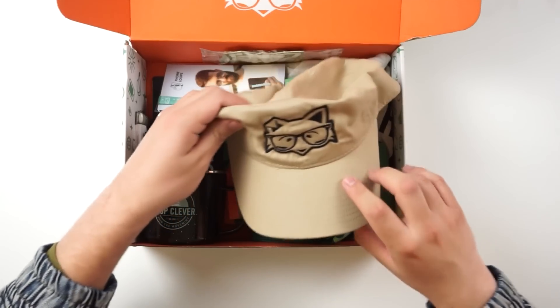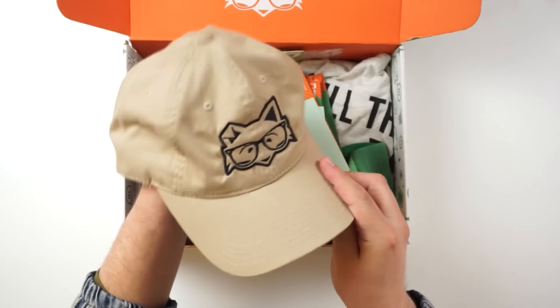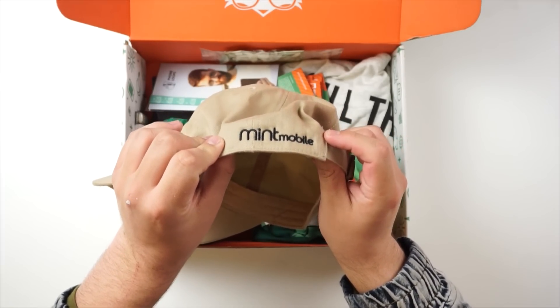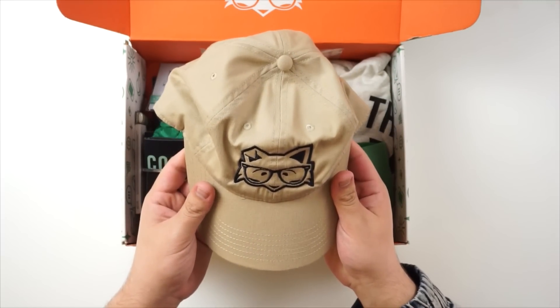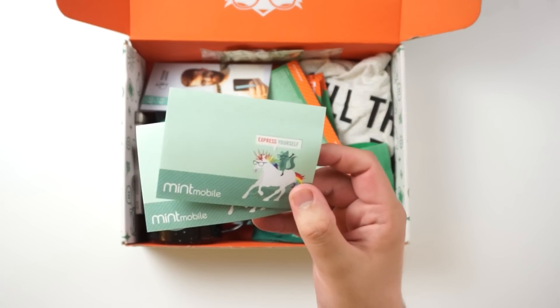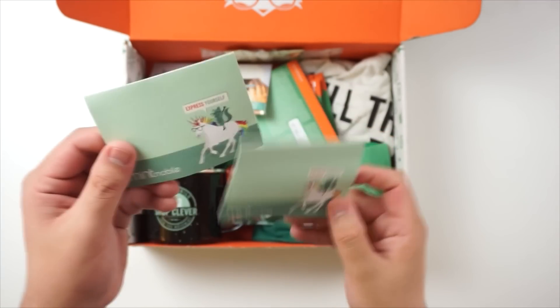There is a ton of stuff inside of here. The first thing we see right here is this really dope hat — I'll probably be using this to go to the gym. Really awesome hat, obviously got the Mint Mobile logo right there. Really dope stuff. Next thing we have right here are some notepads with a fox literally riding a unicorn — pretty funny stuff.